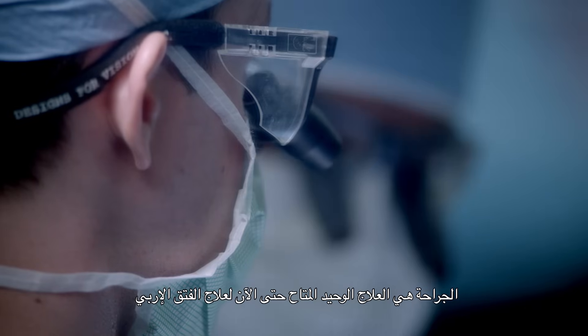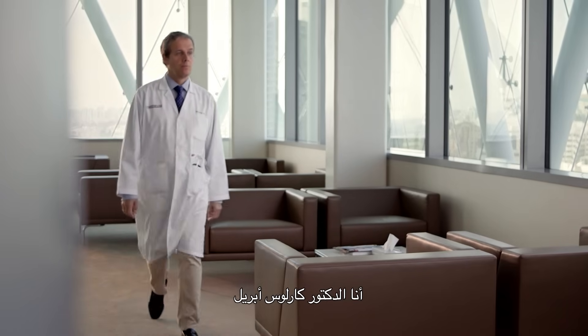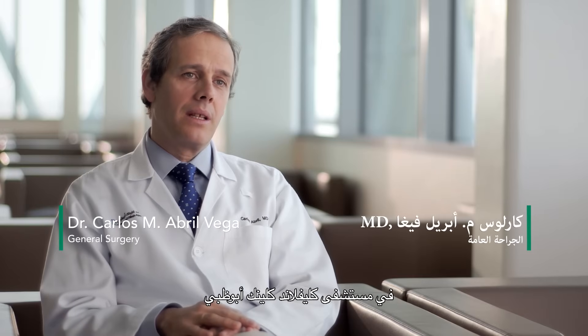Surgery is the only treatment we have so far to treat an inguinal hernia. My name is Dr. Carlos Arrillo. I am a staff physician at the Digestive Disease Institute at Cleveland Clinic Abu Dhabi.